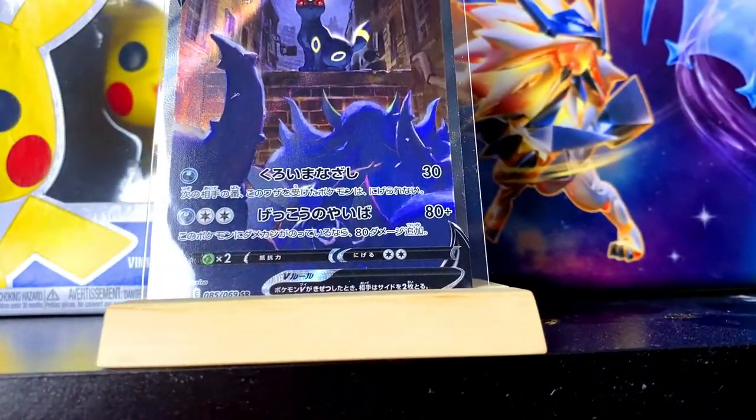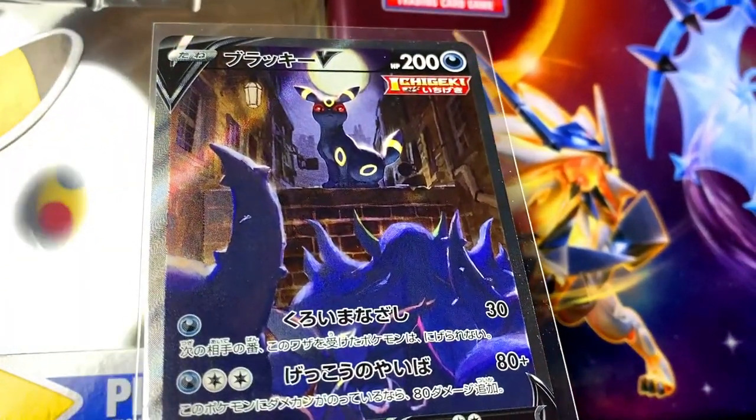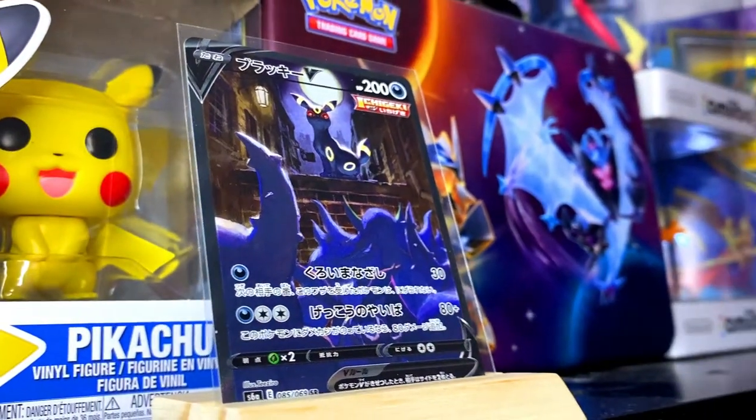I did open an Eevee Heroes display here on the channel and I actually pulled an Espeon V alternative artwork. Later on I got the opportunity to trade that Espeon for an Umbreon. And because Umbreon is actually my favorite out of all the Eevee Heroes, I just couldn't say no to that trade. So I traded my Espeon for this Umbreon and this is now my number 3.